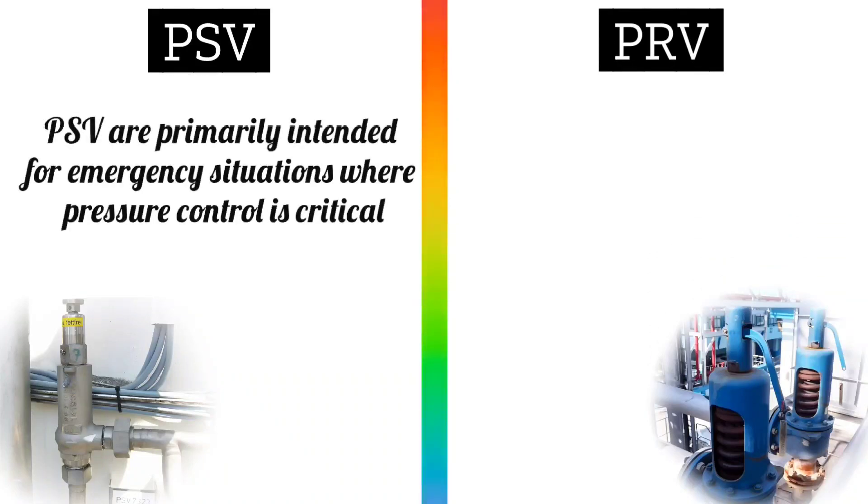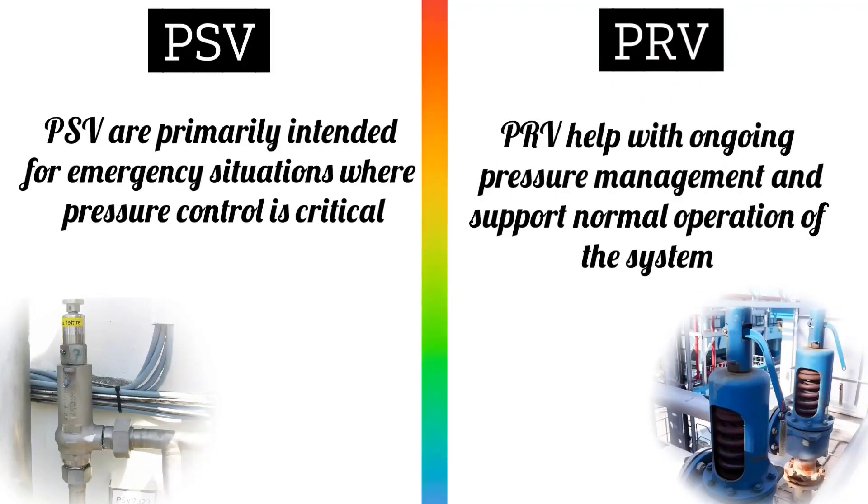PSV valves are primarily intended for emergency situations where pressure control is critical, whereas PRV valves help with ongoing pressure management and support normal operation of the system.